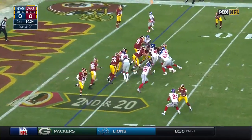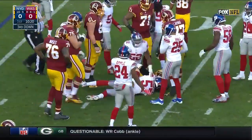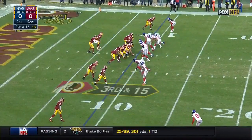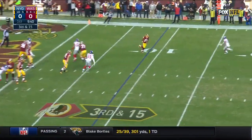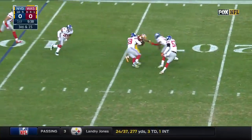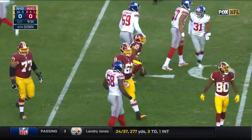So second and 20, and they hand it off, and this drive is going nowhere fast. Robert Kelly left side. Third down and 15 — what a catch by Thompson. Great effort, and if nothing else gets a little breathing room for Tress Way.